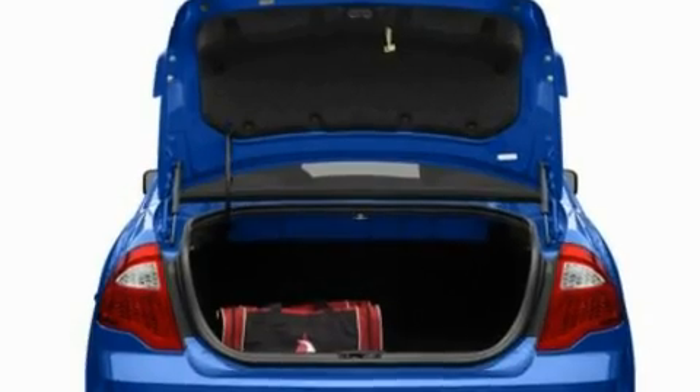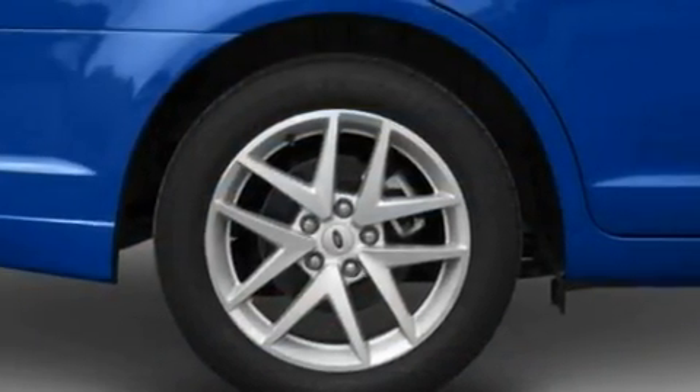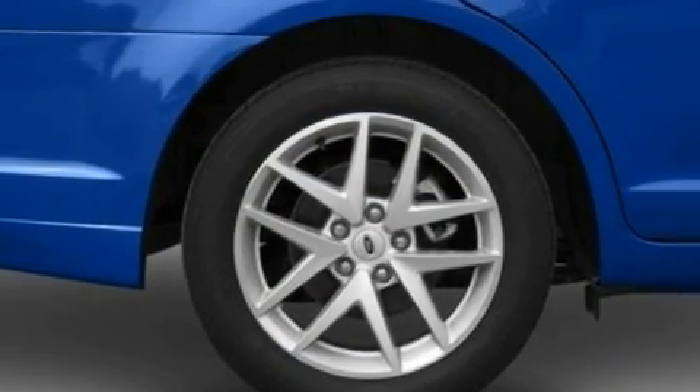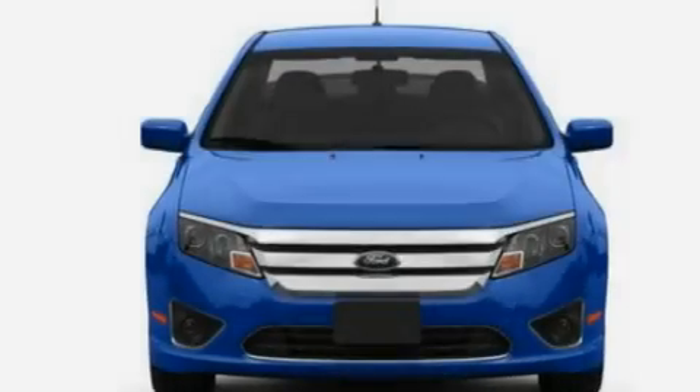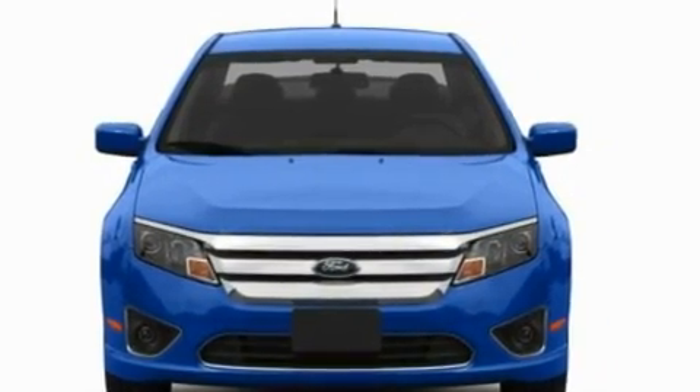Its top features include heated front seats, an auto-dimming rear-view mirror, front and rear reading lights, a 6-speaker audio system, leather seats, 17-inch wheels, a security system, a low-tire pressure indicator, an external temperature gauge, and cruise control.